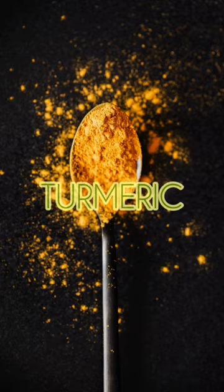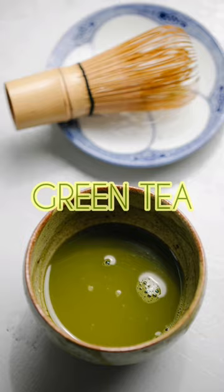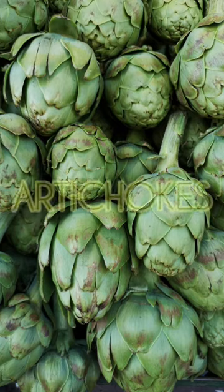5. Garlic. 6. Turmeric, that contains curcumin. 7. Ginger. 8. Green tea. 9. Artichokes. 10. Avocado.